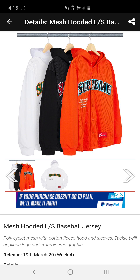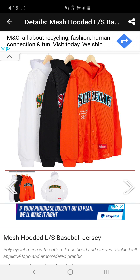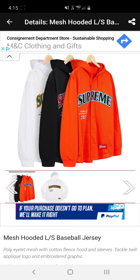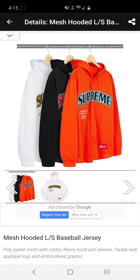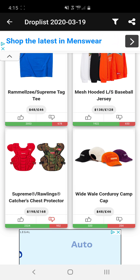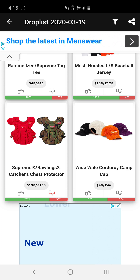Next we have a mesh hooded long sleeve baseball jersey. This is an interesting piece — I have not seen anything like this before. I think it's pretty cool. It's probably gonna be like $138, so with shipping it'll probably be around $150 to $160 depending on where you are. The black one and the white one are definitely better than the orange, but let me know in the comments which one you guys like better.